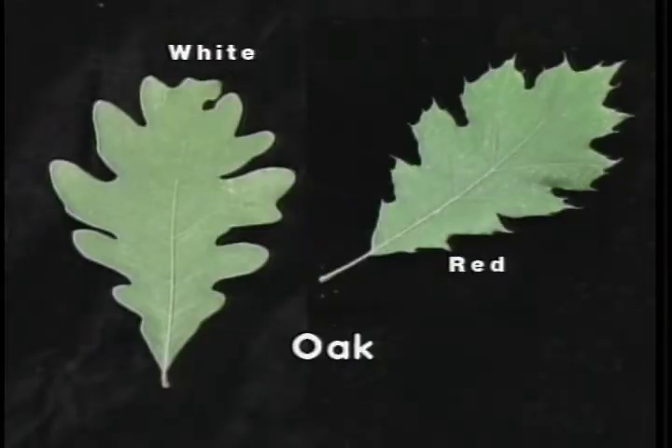The white oak has an entire leaf margin with seven to nine lobes, averaging five to nine inches in length, with a bright green upper surface. The northern red oak is roughly five to nine inches in overall length with entire margins and lobes having pointed tips; the upper surface coloring of the northern red oak is shiny green.